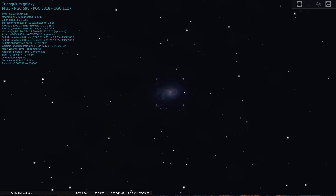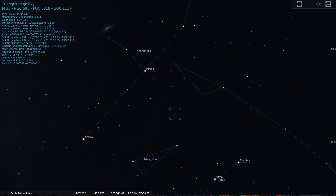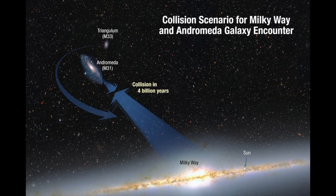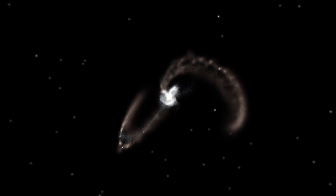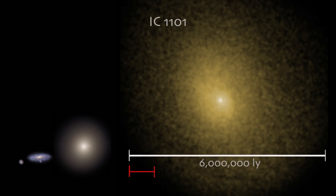If the Triangulum galaxy is in fact linked with Andromeda, as many astronomers believe, then we can expect this galaxy to also take part in an amazing galactic collision in a little over two and a half billion years between the Andromeda galaxy, the Triangulum galaxy, and our own Milky Way galaxy. When this occurs, all three will be torn apart by gravitational tidal forces and will gradually reform into a larger galaxy, perhaps producing one of the largest in the universe — a mighty elliptical.